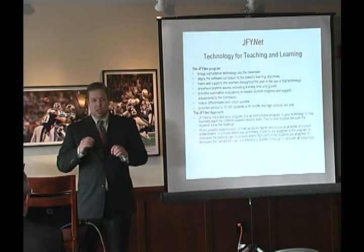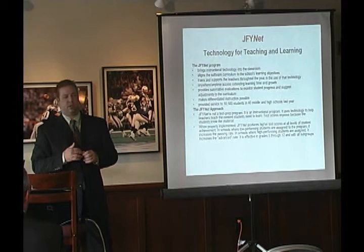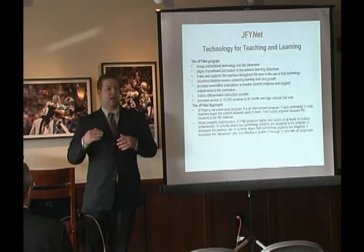Last year we worked in over 40 middle schools and high schools and served over 10,000 students. We're not just a test prep program — we're also there as a support service to help teachers get technology into the classroom and just help them teach.